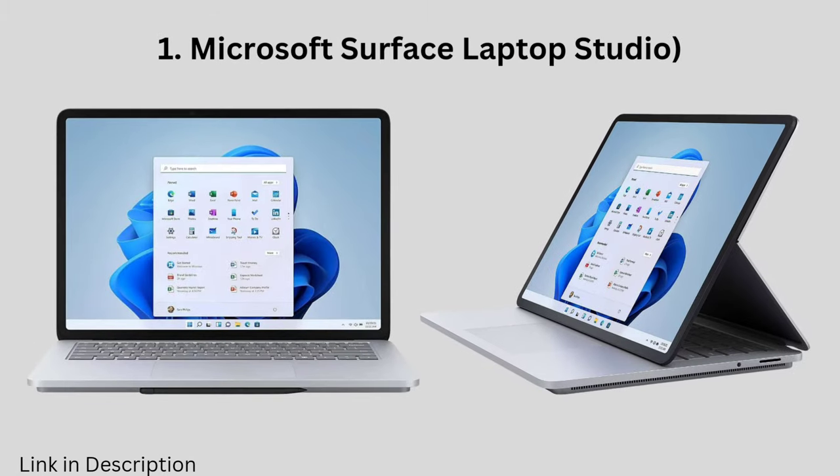The convertible contender, Microsoft Surface Laptop Studio. This unique laptop folds like a yoga master, transforming from laptop to tablet mode in a snap. Perfect for taking notes in class, reviewing lectures on the go, or even sketching out those complex anatomical diagrams.